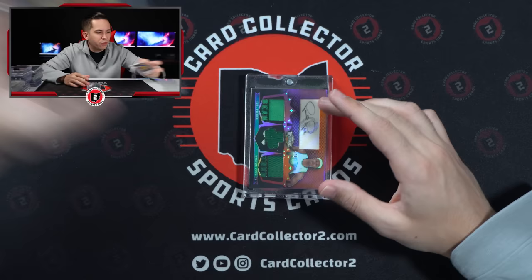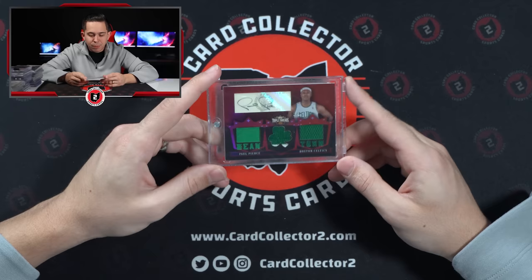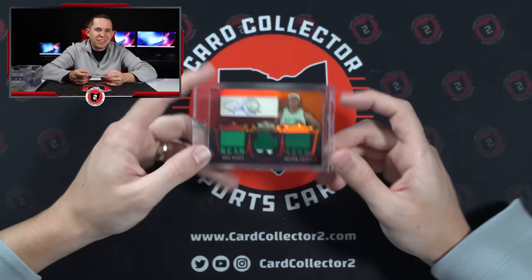There's more of this deal in here — it was a cool deal. Unfortunately some of the autos are not in great shape, so I'm not sure we'll do super well on it, but it's got some cool stuff. Paul Pierce Auto Patch says 'Beantown,' out of 9 — but again the auto is slightly faded. I'll show more of those in a second.